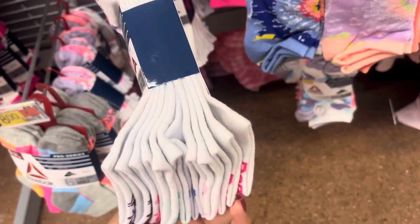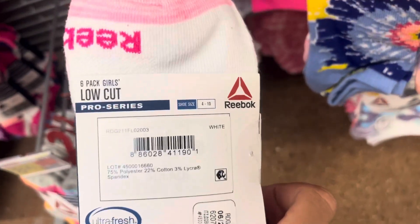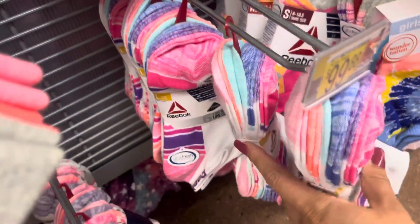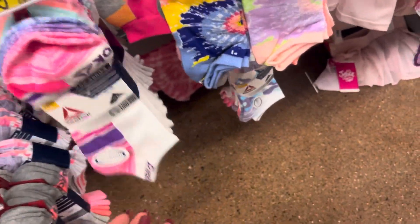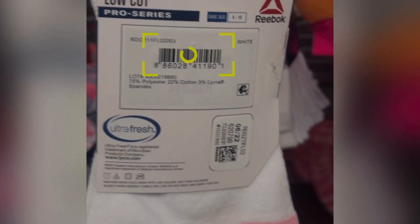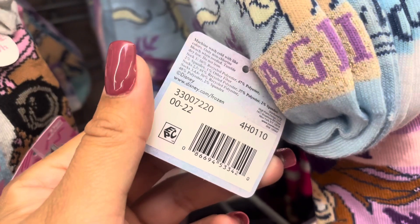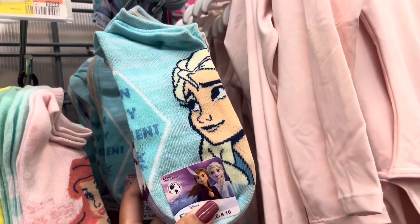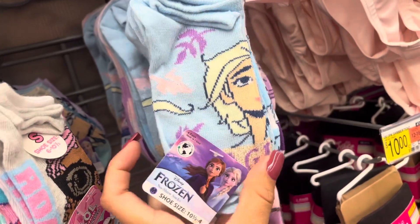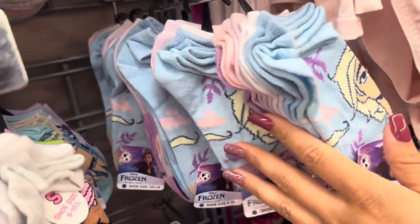This location has Reebok socks for girls for only three dollars — this is the one you want to look out for. It comes with six pairs. Look out for this one specifically because the other one right there is full price. This location also restocked on socks in the old style — that's the one you want, because the new style is full price and the old style will be only one dollar.